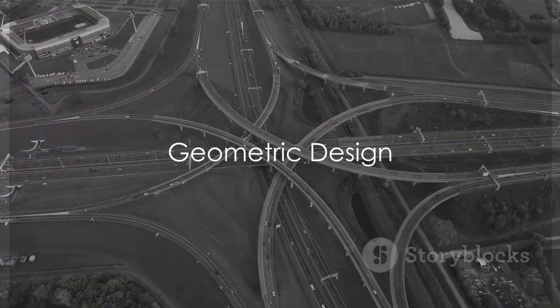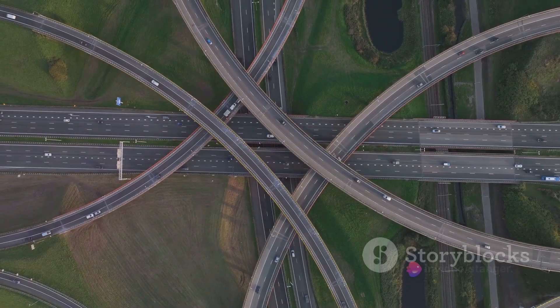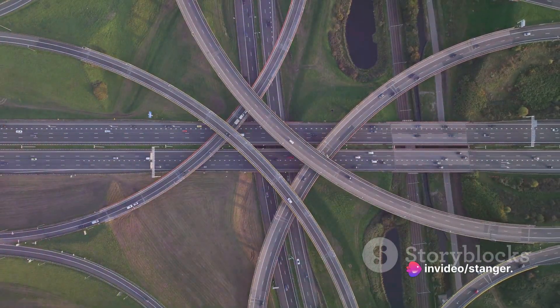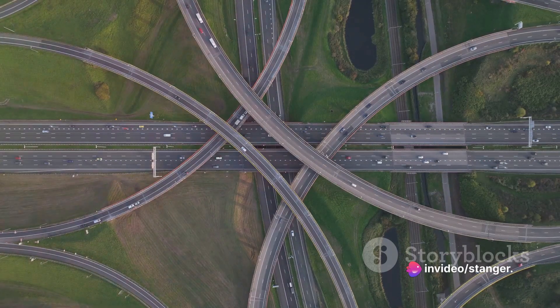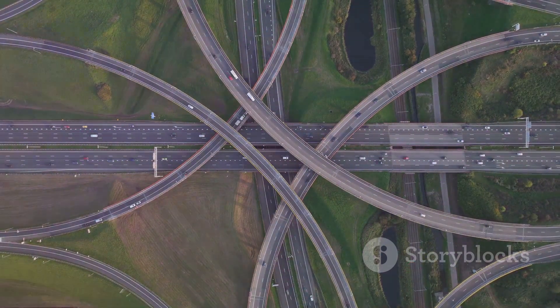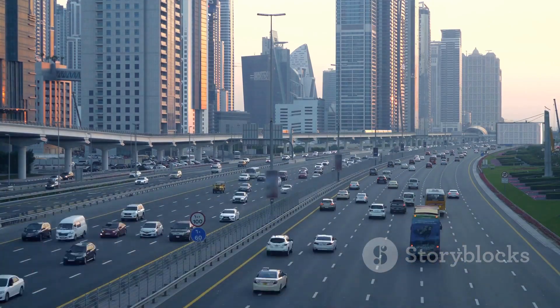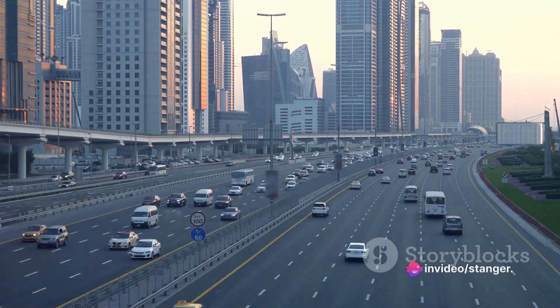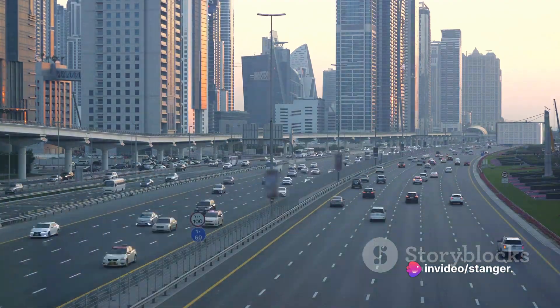The next step is geometric design. This is where the layout and alignment of roads come into play. Engineers must consider factors like sight distance, curvature, lane width, and shoulder width to ensure safe and efficient travel. The goal is to accommodate a myriad of vehicles and traffic conditions, from the bustling city rush hour to the serene countryside drive.